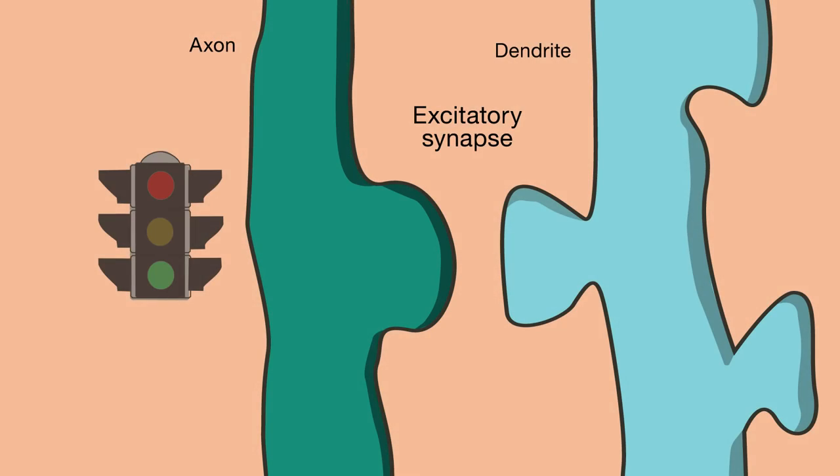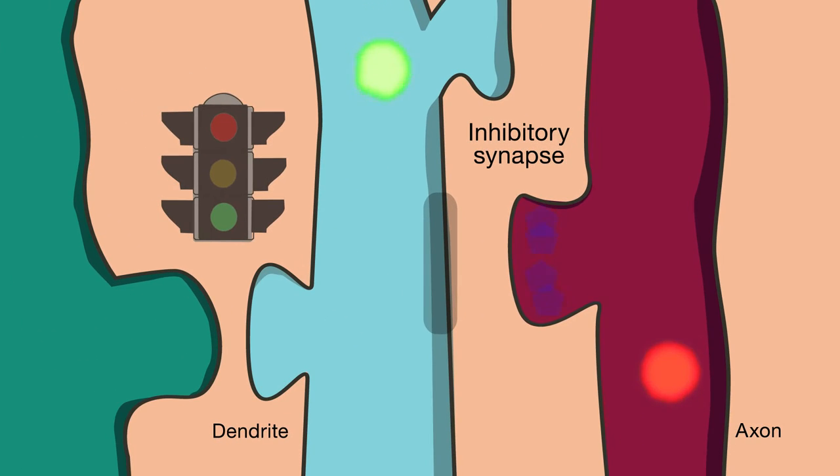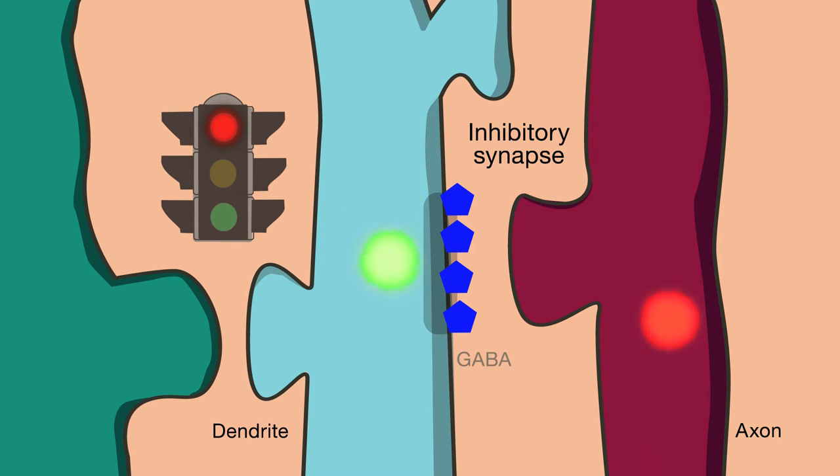However, many studies have focused on the role of the signaling molecule glutamate in excitatory synapse formation, because glutamate conveys the go signals. Less attention has been paid to the role of the molecules that convey the don't go signals, because they usually act to stop activity. GABA conveys these signals at typical inhibitory synapses. To figure out how GABA affects synapse development, the scientists first had to figure out how to control GABA signaling at the spatial scale of individual synapses.